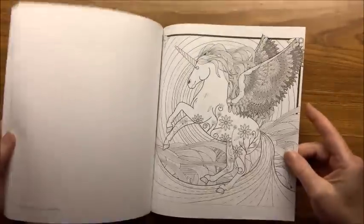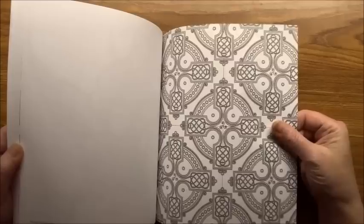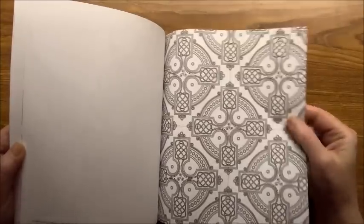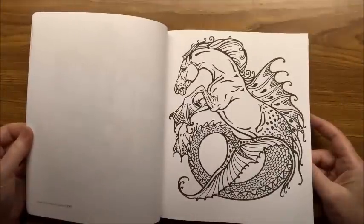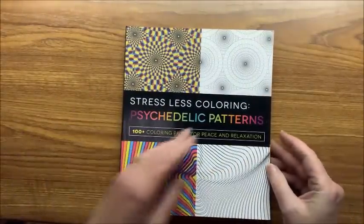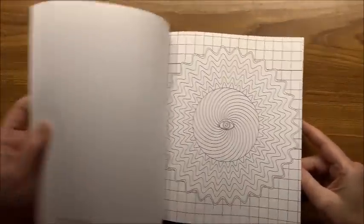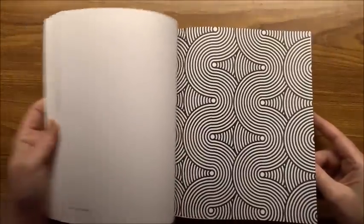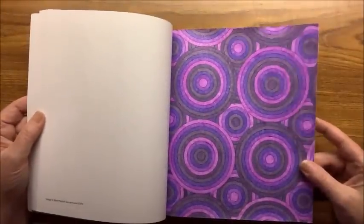This one is Fantasy — single-sided, a little bit heavier paper, possibly Amazon Create Space paper, though it is rather thin. Then we have Psychedelic — kind of blow-your-mind type of pictures. Here's one I did all in purples, and there are some in yellow, orange, and red.